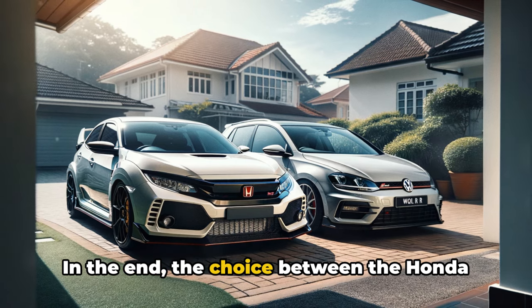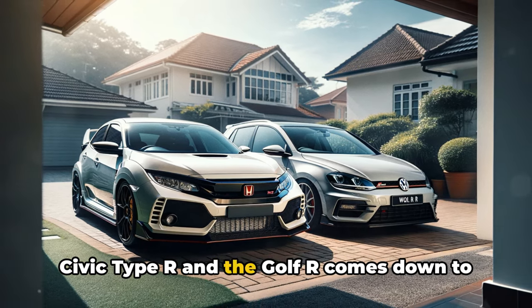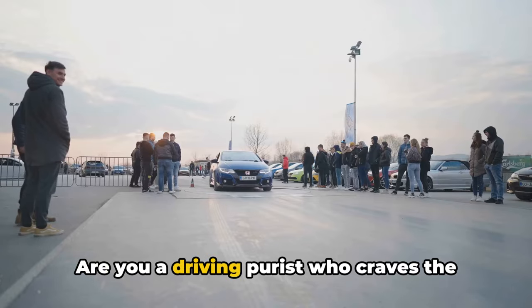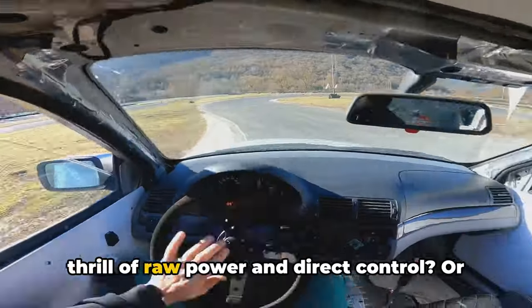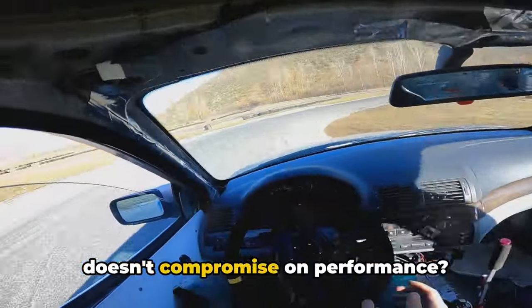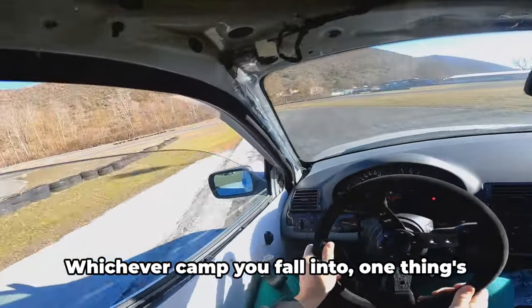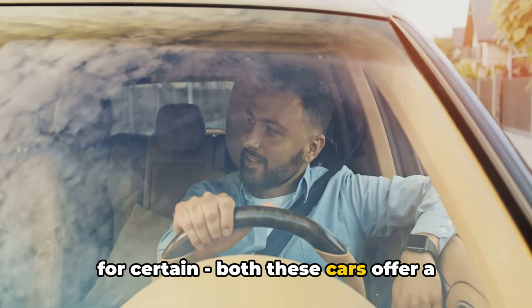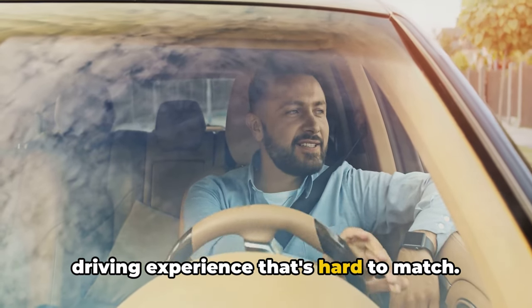In the end, the choice between the Honda Civic Type R and the Golf R comes down to personal preference. Are you a driving purist who craves the thrill of raw power and direct control? Or do you value a smooth, refined ride that doesn't compromise on performance? Whichever camp you fall into, one thing's for certain — both these cars offer a driving experience that's hard to match.